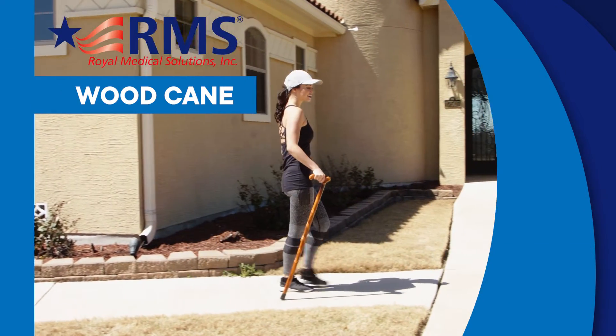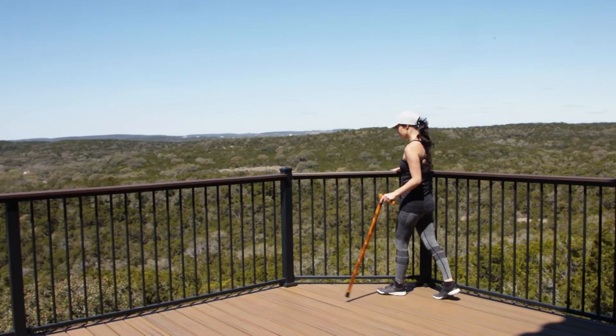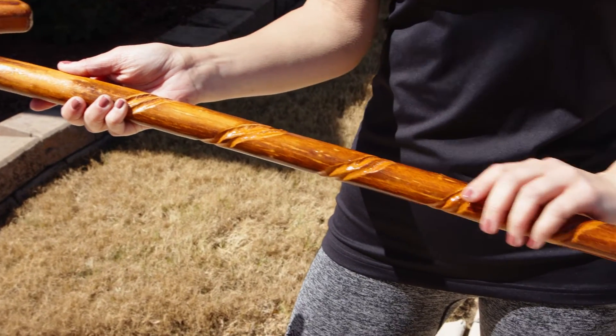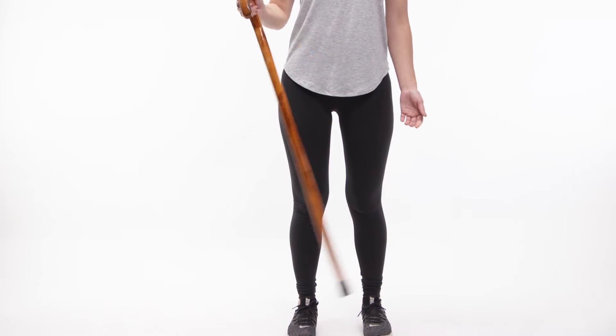The Wood Cane by RMS is a great natural solution to take you anywhere from the office to the campsite, to the trails and more. This cane is strong, stylish, and beautifully handcrafted from natural wood.